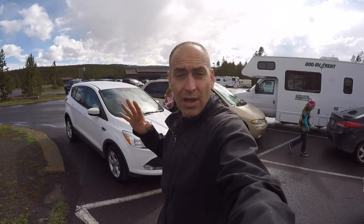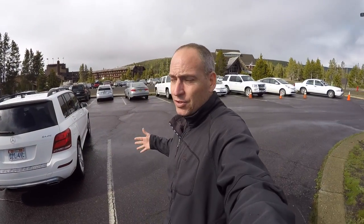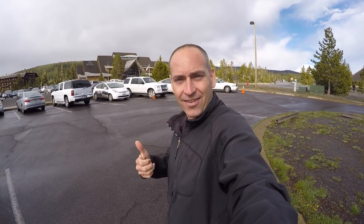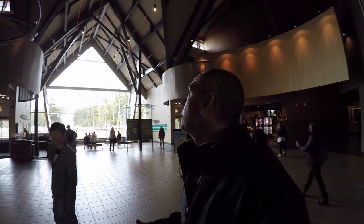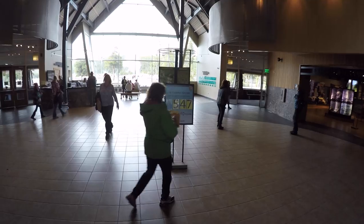We made it to the Old Faithful geyser area. This is the parking lot — you've got different lodges, visitor centers, and things like that here. The next eruption of Old Faithful is going to be in about 20 minutes, so I think we're just going to check out the visitor center first, look around, and then head out to watch Old Faithful erupt. Of course I'll take you along — let's go check it out.